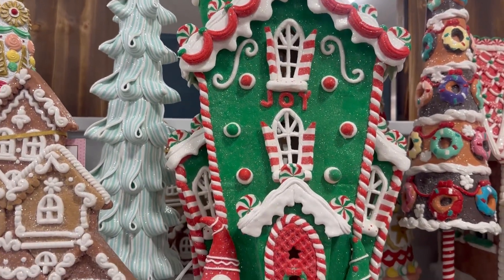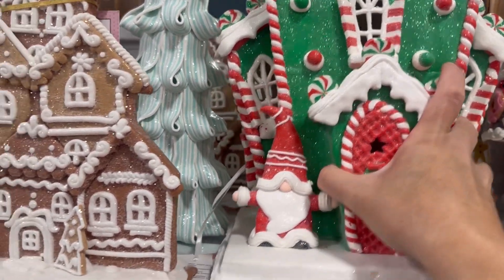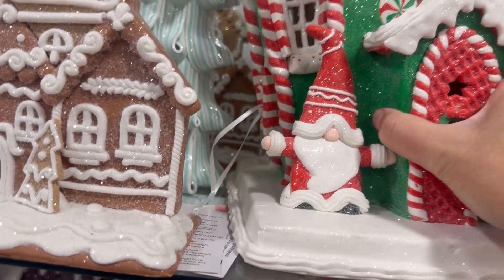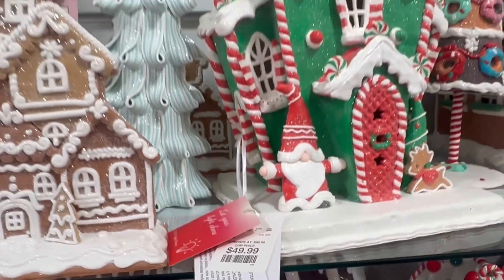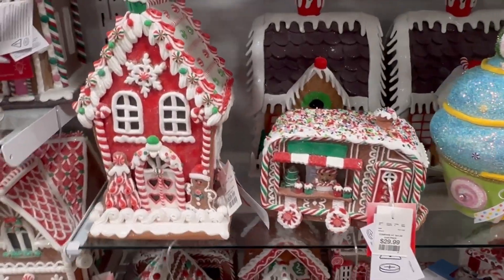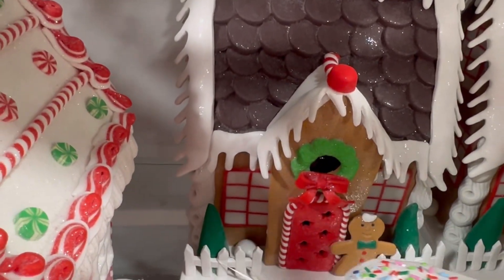This one is so tall and so green and so cute. I'm looking for the price — it's on the bottom. It's $49.99. All righty, we continue the search, let me see what else I can find here.